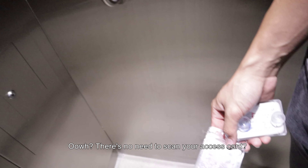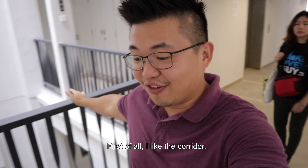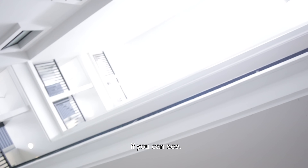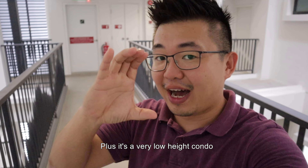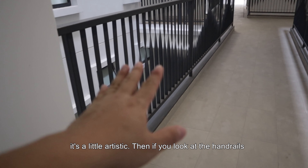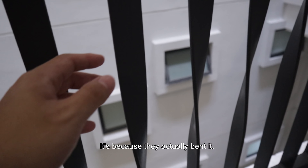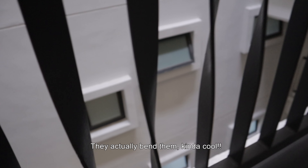There's no need for an access card. First of all, I like the corridor. If you look at the corridor, it has two air wells, and there's two sides to it. Plus, it's a very low-rise condo, so the daylight and sunlight can actually penetrate through right to the bottom. If you look at the window placement, it's a little bit more artistic. And if you look at the handrails, you can see there's a pattern — they actually bent the handrail. Kind of cool.